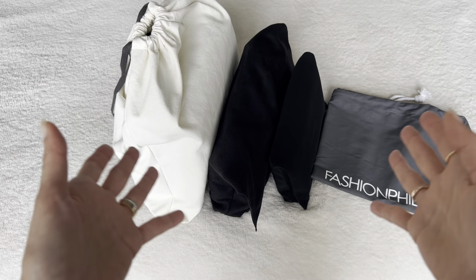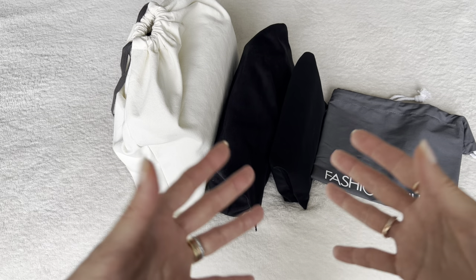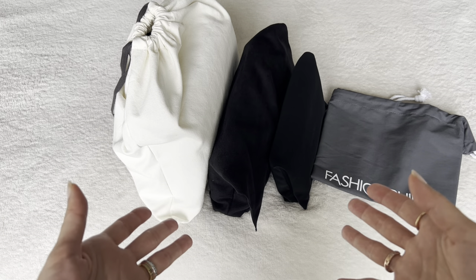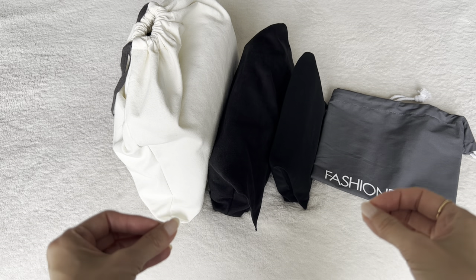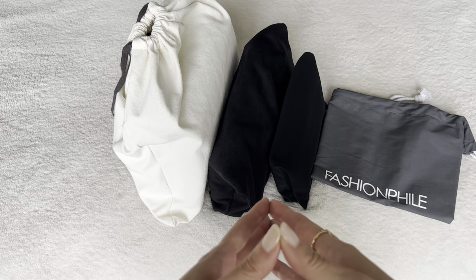Hi everyone, welcome back to my channel. In today's video, I want to talk about Fashionphile. There has been a pretty significant policy change that Fashionphile at some point between last year and now implemented, and I had no idea this was going on. So I definitely want to bring you all up to speed. If you've ever shopped on Fashionphile before, I think you might be surprised to hear what I'm about to share. If you've never shopped on Fashionphile, also very good for you to know.